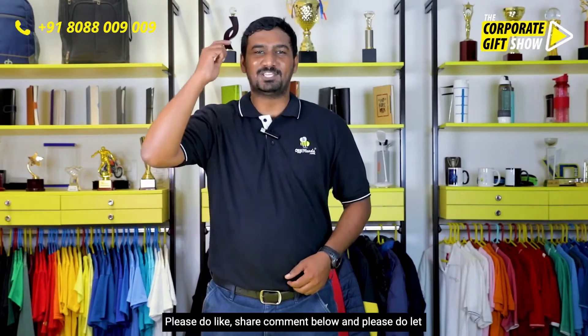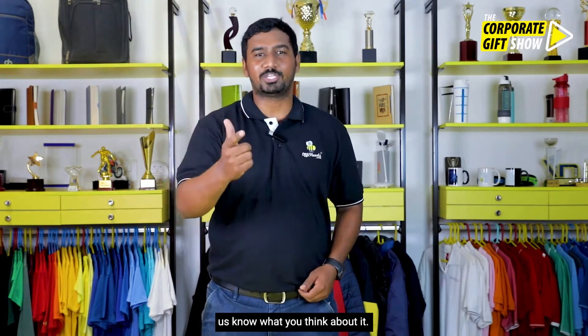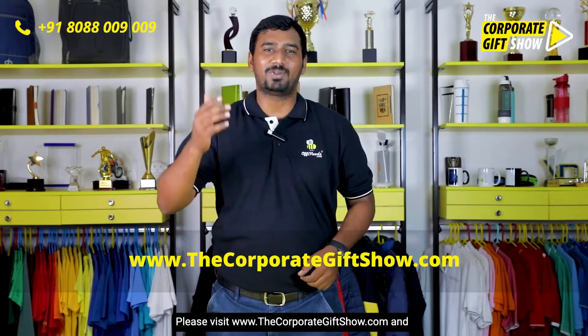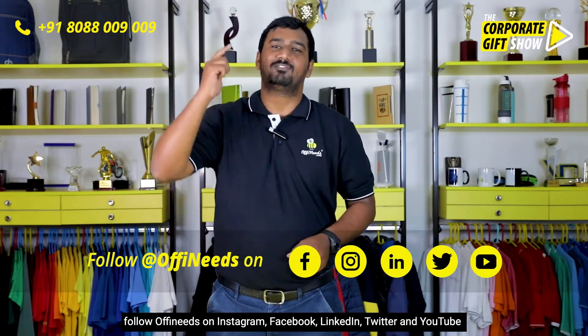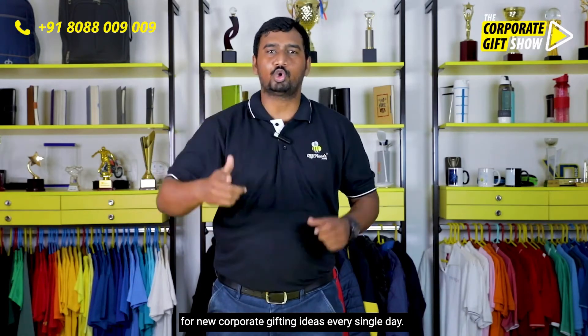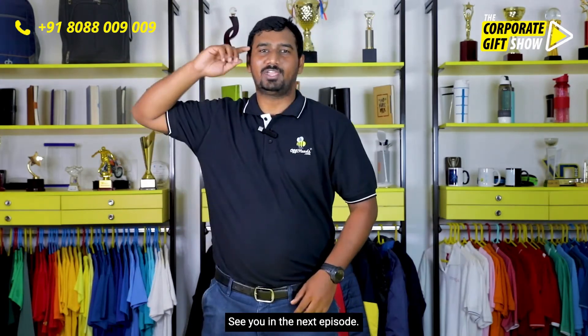So what do you think about this product? Hope you like this episode — please do like, share, and comment below. Please visit www.thecorporategiftshow.com and also follow us on Instagram, Facebook, LinkedIn, Twitter, and YouTube for new corporate gifting ideas every single day. See you in the next episode!